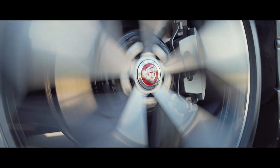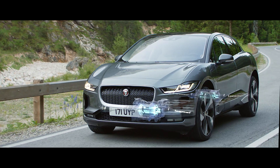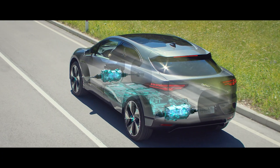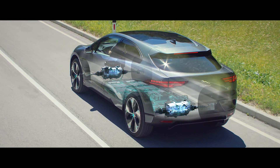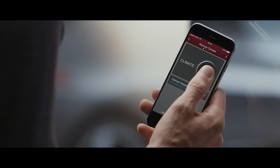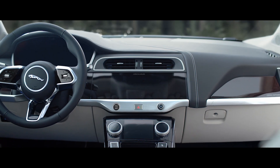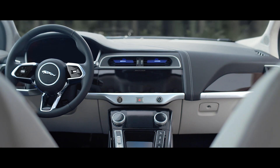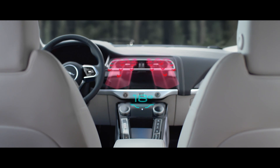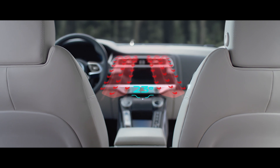The regenerative braking system kicks in as soon as the driver's foot lifts from the accelerator, converting kinetic energy back into electricity to help charge the battery. The vehicle can also be programmed to preheat or cool the interior whilst charging, using the power supply to bring I-PACE's cabin to the desired temperature instead of the battery, further optimizing range.